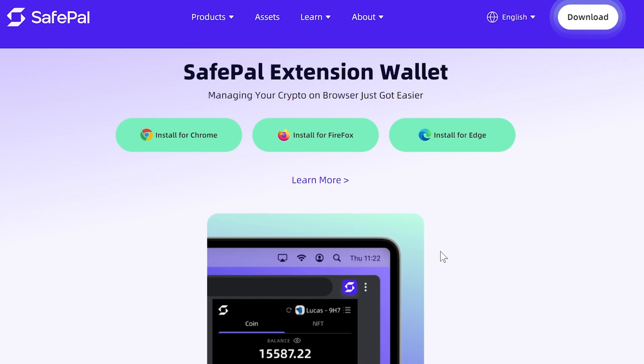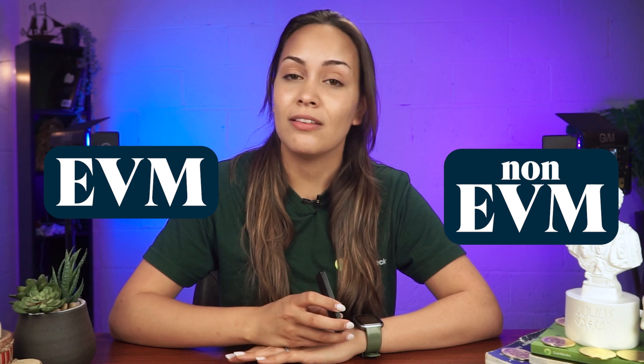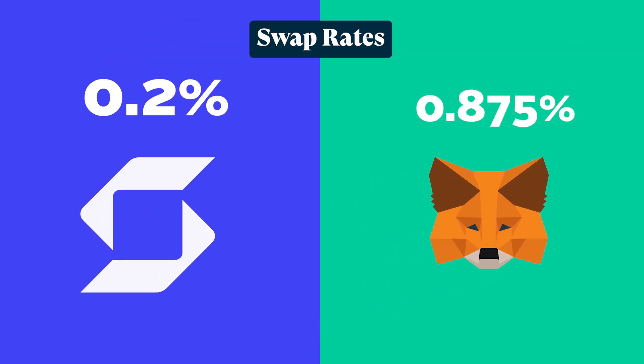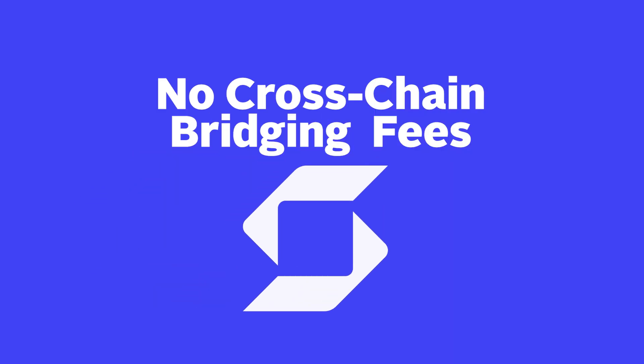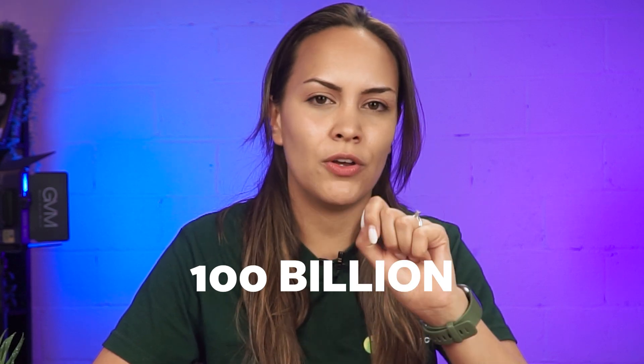The SafePal browser extension also has hardware and mobile wallet integrations for added security. More importantly, SafePal supports both EVM and non-EVM chains, unlike MetaMask, boasting four times better swap rates and fees, with no cross-chain bridging fees for daily amount thresholds and over 100 billion in transaction volume done.